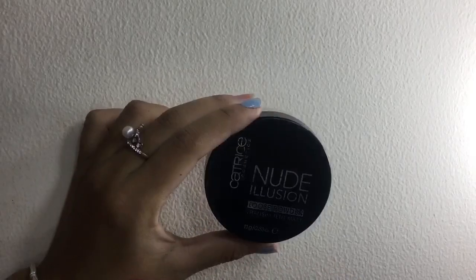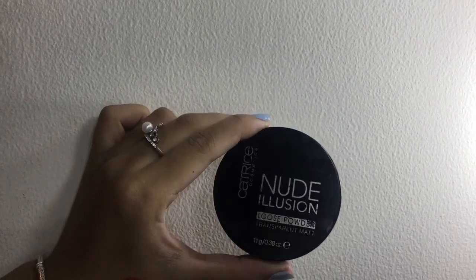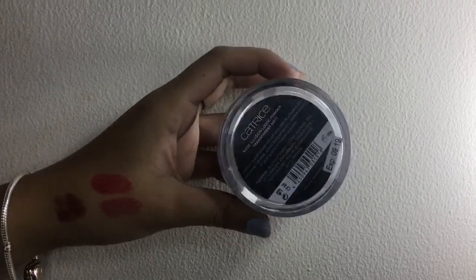Next I'm gonna bake my under eyes using this Catrice Nude Elision translucent powder.